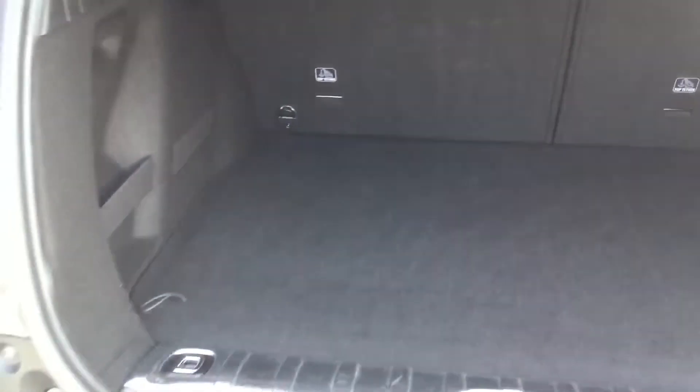As you can see there, you do get a good boot. It does also come with a flat bottom as well, which makes it much easier for you to get things in and out, which is good.